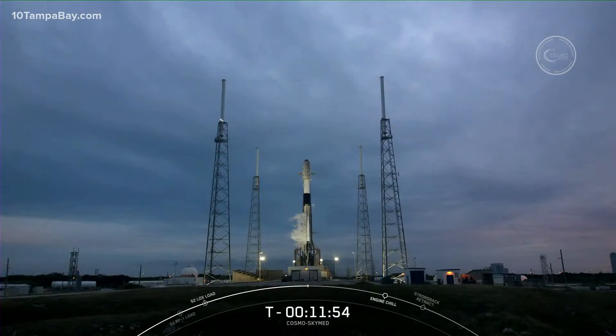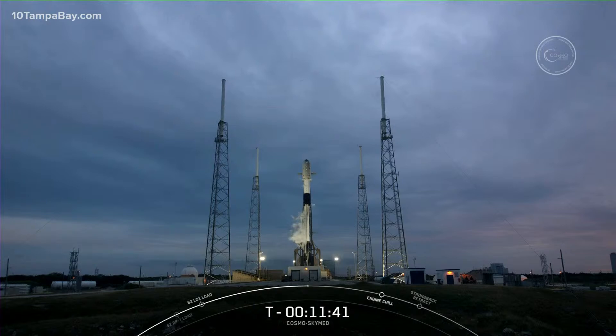We're just under the T-minus 12-minute mark until liftoff. The Falcon 9 team began their final checks at T-minus 2 hours, and most recently we completed the ground team poll to proceed with propellant load and launch at T-minus 38 minutes.